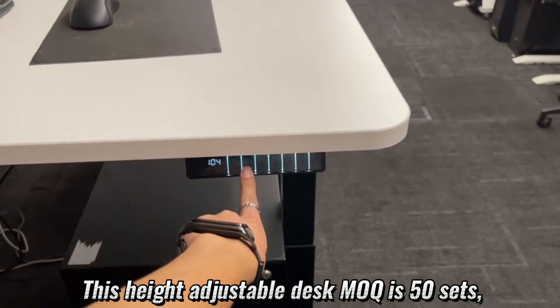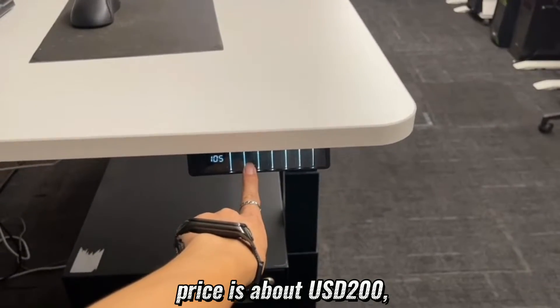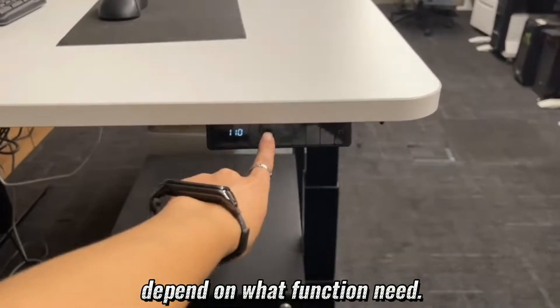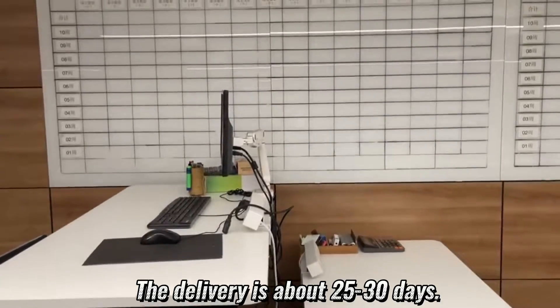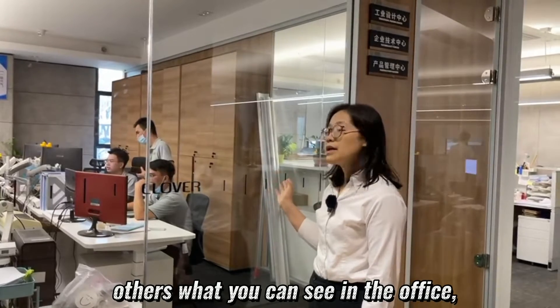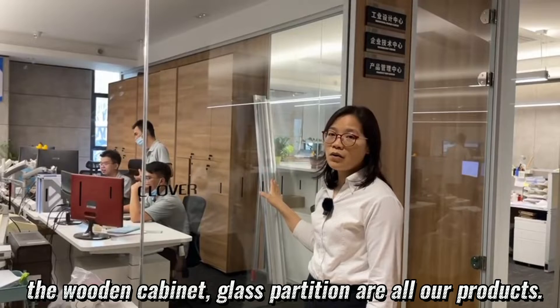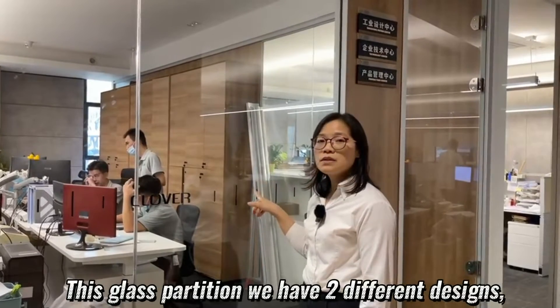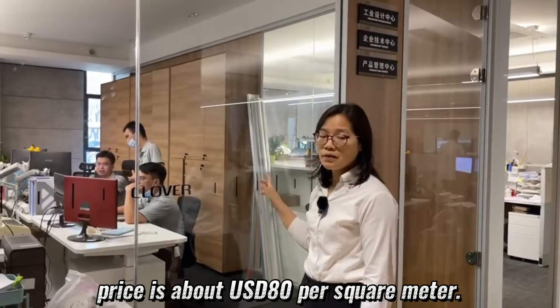This height-adjustable desk MOQ is 15 sets. Price is about USD 200, depending on what functions are needed. Delivery is about 25 to 30 days. Besides the height-adjustable desk, other items you can see in the office — the wooden cabinet and glass partition — are all our products. The glass partition comes in two designs, priced at about USD 18 per square meter.